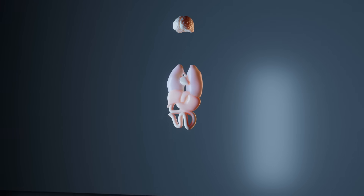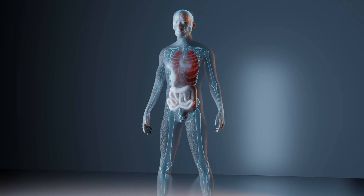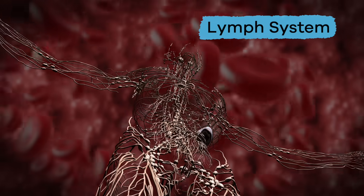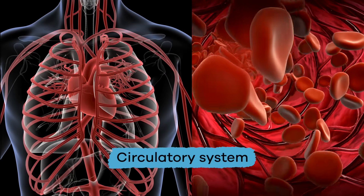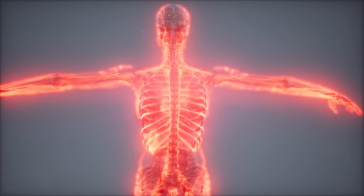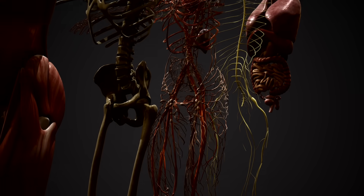The immune system is made up of organs and cells, just like the rest of your body, and includes the skin, white blood cells, and the lymph system. This network works together with the circulatory system, which controls the flow of blood throughout the body. Let's talk more about this Supercool Defense System and how it functions.